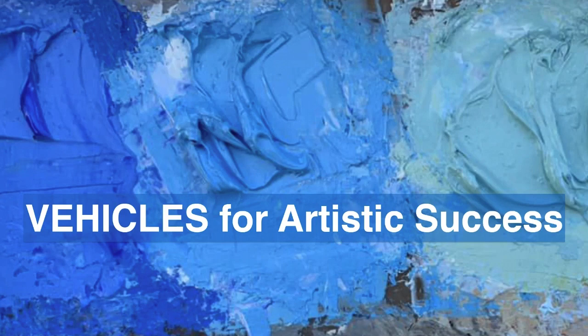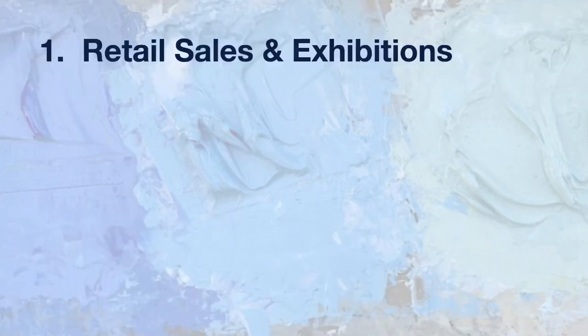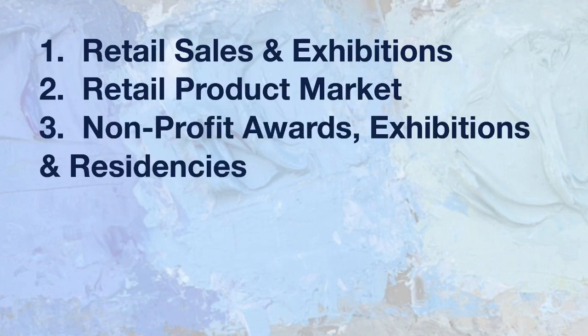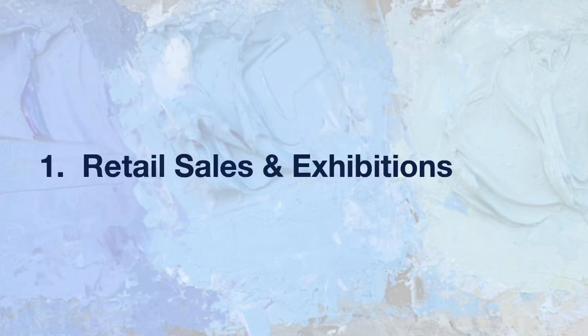Let's dive on in. We're going to take a walk through the different vehicles out there for artistic success right now, and they divide up into five main categories: retail sales and exhibitions; retail products like pillows, tote bags, and coffee mugs; nonprofit awards, exhibitions, and residencies; public art; and art education and expressive arts learning. Let's walk through these one by one.